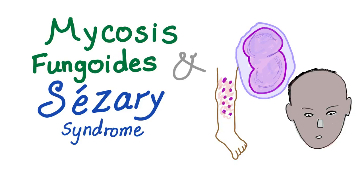Mycosis fungoides — the rash that could be cancer and the lymphoma that is first diagnosed not by an internist, but by a dermatologist. This is Medicosis Perfectionalis and let's get started.